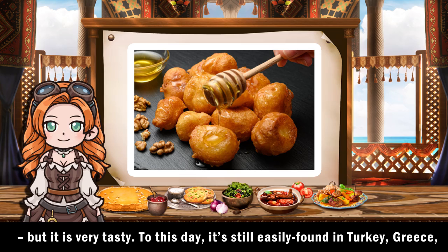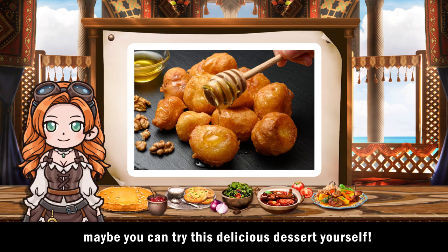To this day, it's still easily found in Turkey, Greece, and many other countries in the Middle East. Maybe you can try this delicious dessert yourself.